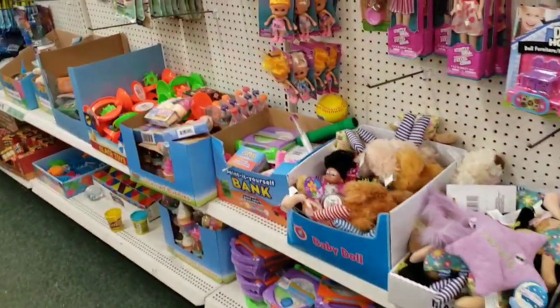Doll house furniture — for a dollar you get the doll, the couch, the table, the clock, and the lamp. That's pretty good. Still no Barbie stuff yet.